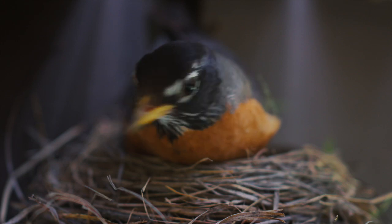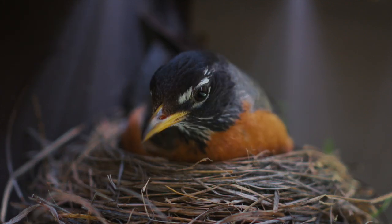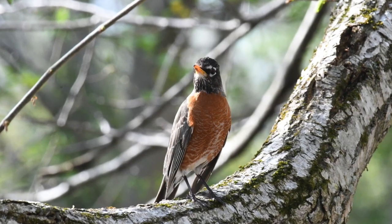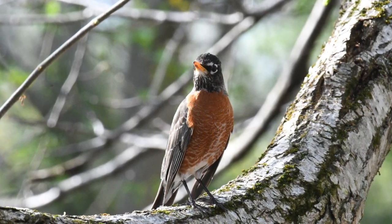The American robin's ability to adapt to different environments and temperatures — whether through short-distance migration or simply staying put — is a testament to their resilience. So the next time you see a robin in winter, remember it's not just about surviving the cold, but finding the food that keeps them going.